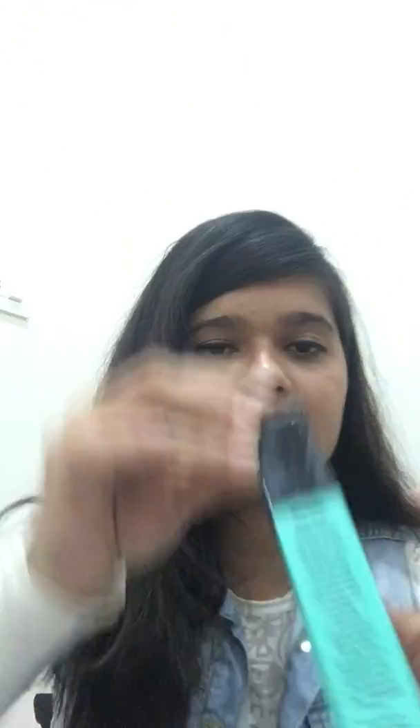My third product is this ADS waterproof mascara. I had to try it before making this video, so I have tried it already. The brush is very smooth — it looks good and the packaging is also very nice.